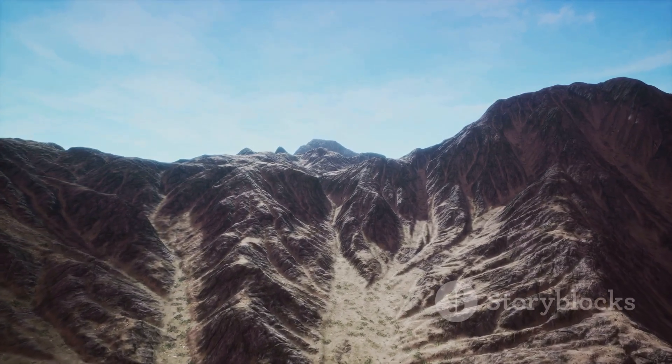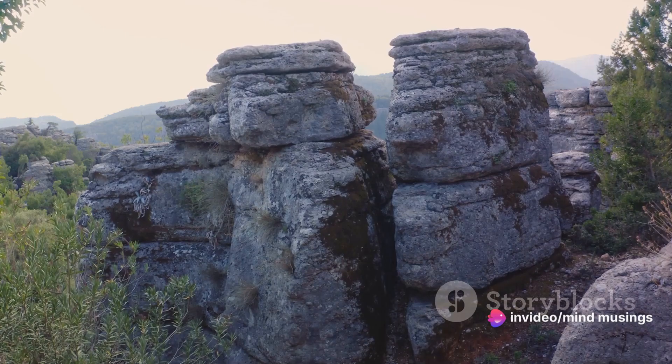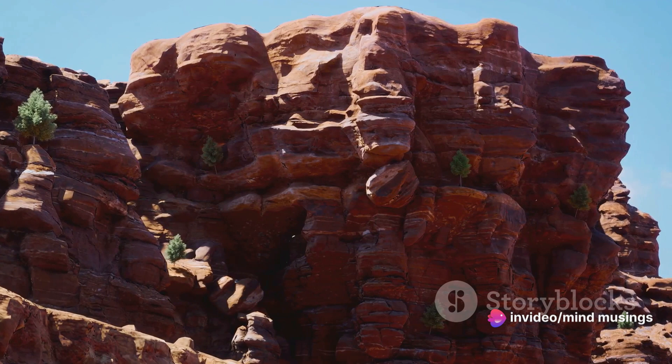So the next time you gaze upon a mountain, remember the fiery, forceful and enduring tale of its creation — a tale that began millions of years ago and continues even today. A tale of the dynamic, ever-changing nature of our Earth.